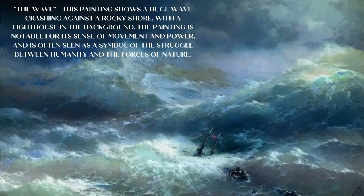The Wave: this painting shows a huge wave crashing against a rocky shore, with a lighthouse in the background. The painting is notable for its sense of movement and power, and is often seen as a symbol of the struggle between humanity and the forces of nature.